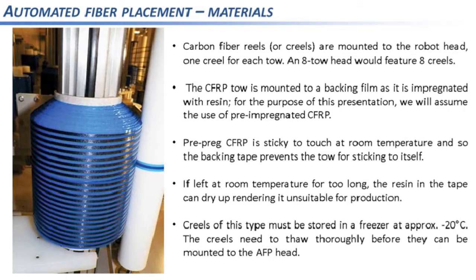Another reason concerns post-processing: parts made from pre-preg material have to be processed in an autoclave — effectively a large pressure oven — to limit porosity in the cured parts. If the resin has dried, the part won't cure correctly in the autoclave, which has detrimental effects on the part's structural properties. Because of this, creels have to be thawed for a few hours before being mounted on the robot head, requiring some planning from a production standpoint.